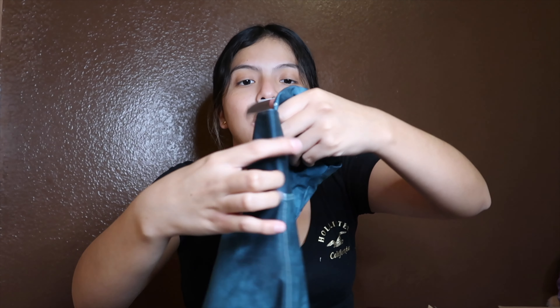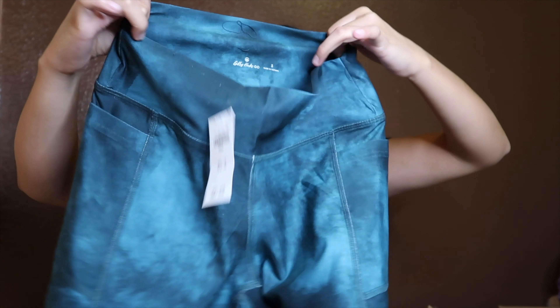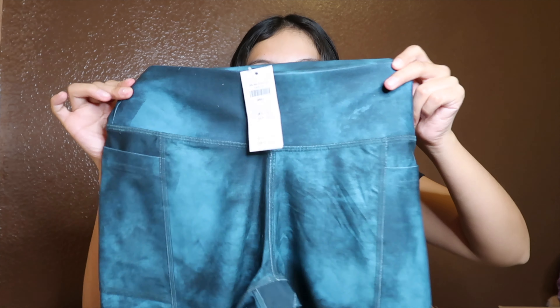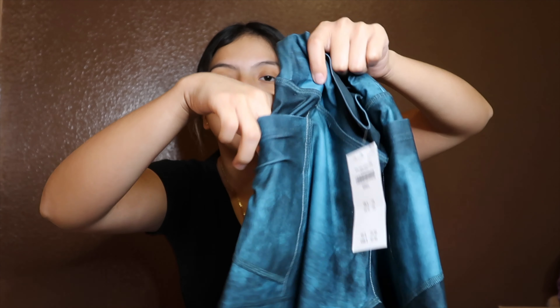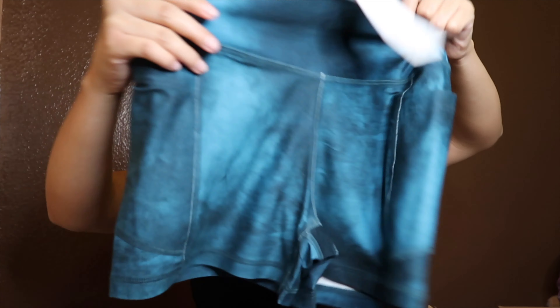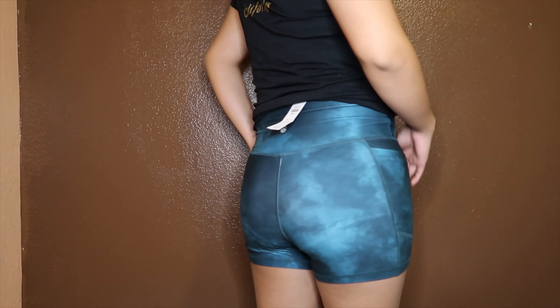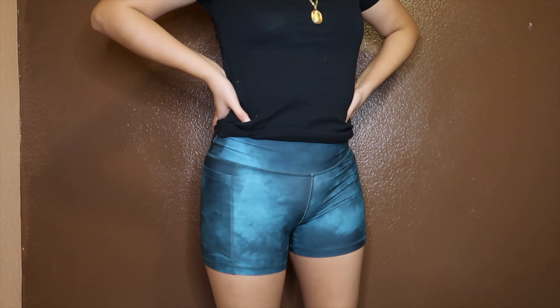My second item: I got some tie-dye biker shorts. Everything I got was in a size small. These are super cute — I love the color, they're tie-dye, super stretchy, and the thing I like most is that they have pockets, so I can store my phone or a couple of other things. I got these in a size small and they were $24.95.